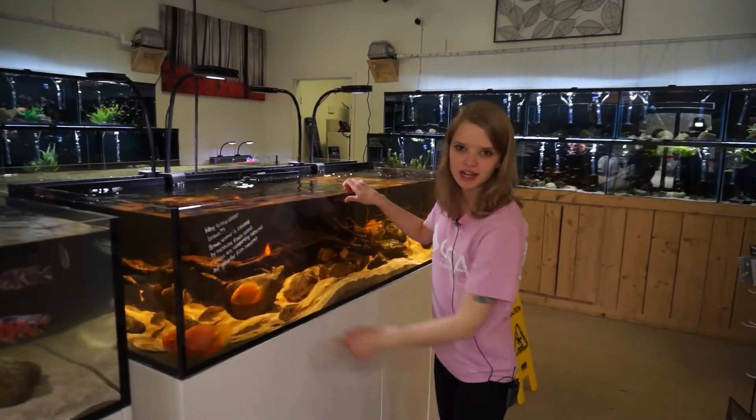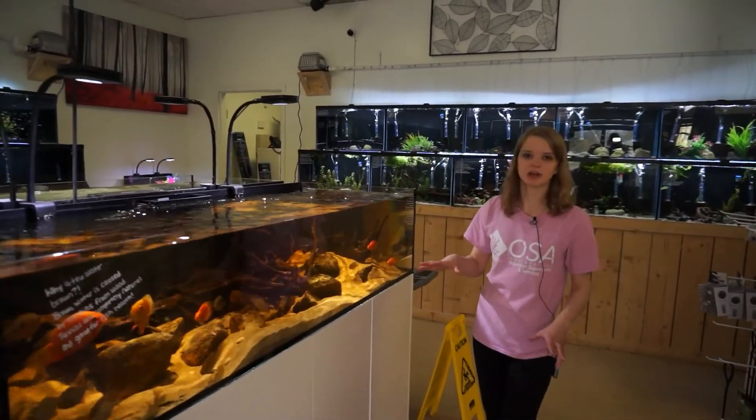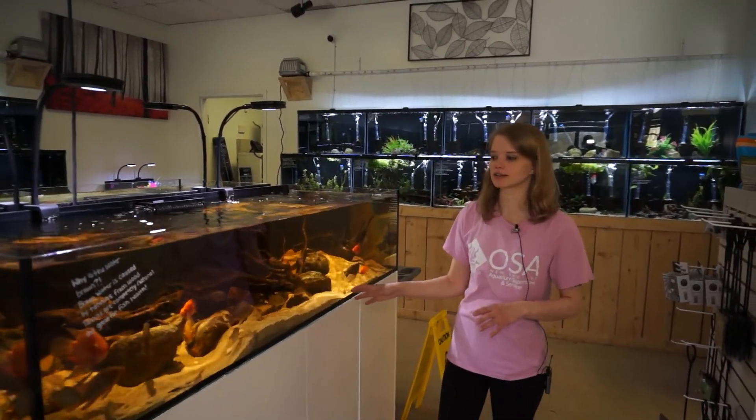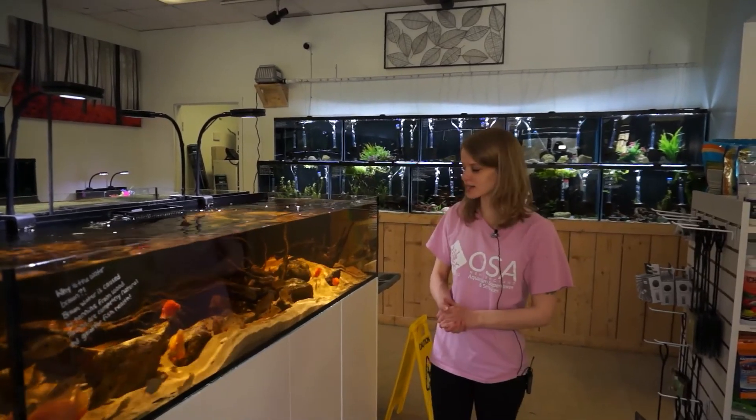If you've ever looked at the planted display tank, you'll see a really nice big pair of Sveni in there — absolutely gorgeous fish, probably one of my favorites. They've got really nice long streamers and are a really nice sand-sifting fish. We've also got some Redhead Tapajos, which are another great geo. Keep in mind, the geos right now aren't super colored up because they're all still young, but as they get big, they're probably one of the prettiest South American fish.